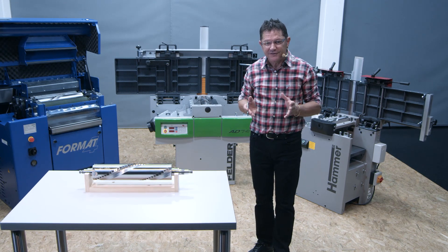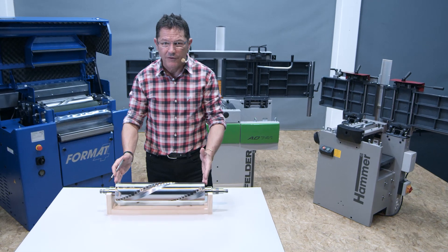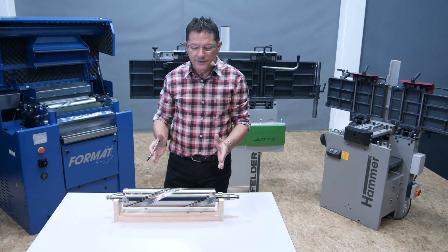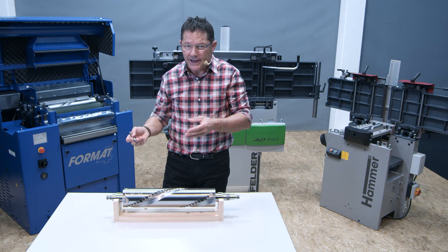Felder Austria recently launched its new revolutionary development of its Silent Power cutter block. Silent Power — the perfect name for the cutter block — sets new standards in noise reduction when planing and thicknessing.